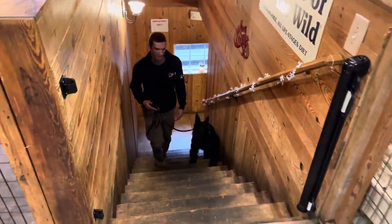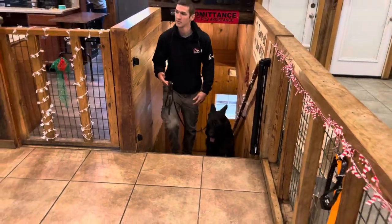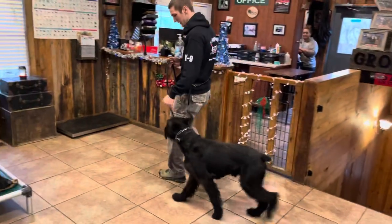Today we're doing life skills challenges. Can you walk up and down steps without pulling? That is a big under-trained exercise.